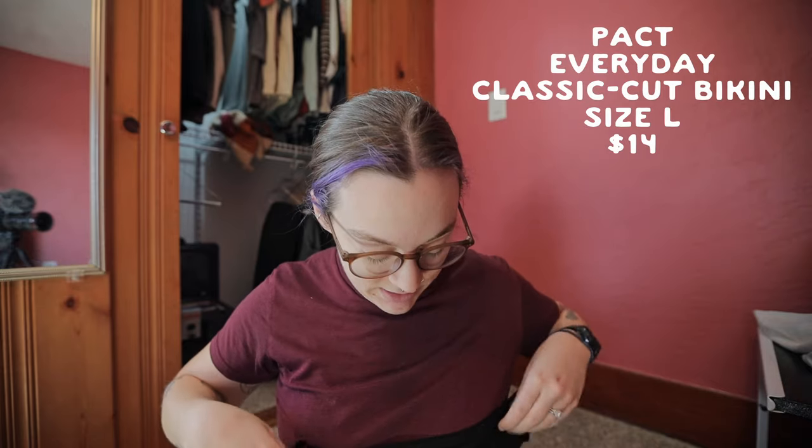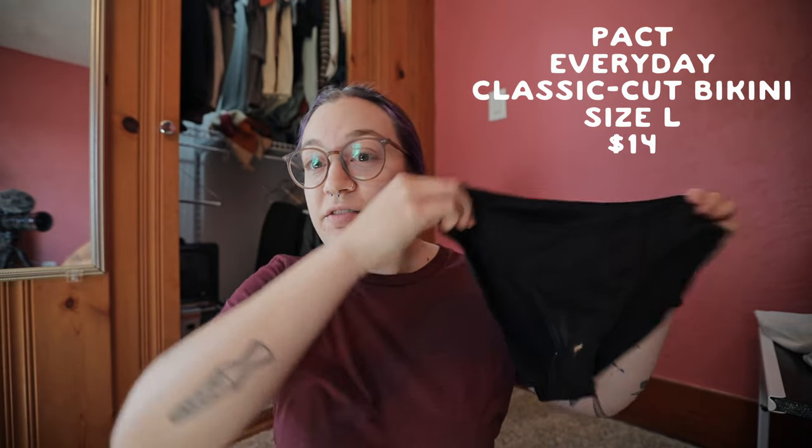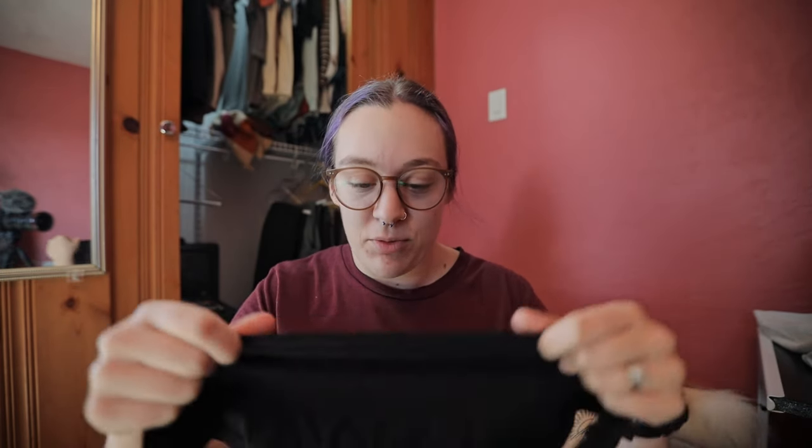Moving on to Pact — this is probably one of my least favorites. Even though it is a true brief and looks like it would be full coverage, it always gives me wedgies so I never wear this pair. Overall it's very nice material, very breathable, seems to be lasting quite a long time, nice and stretchy in the waist — but the wedgie factor is pretty high on this one.